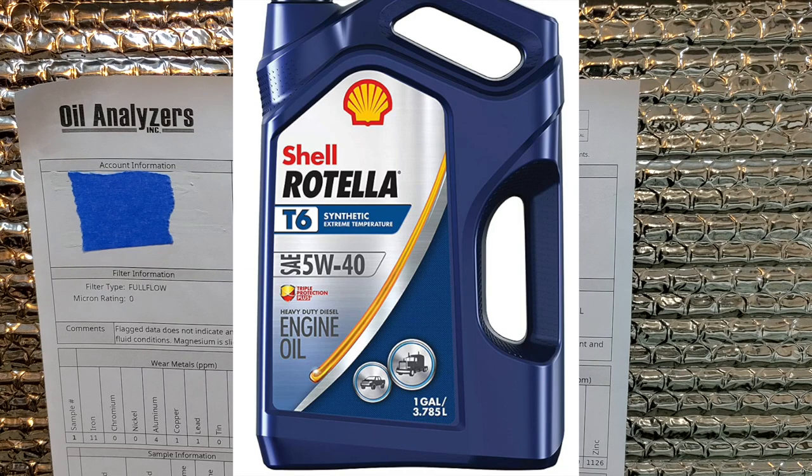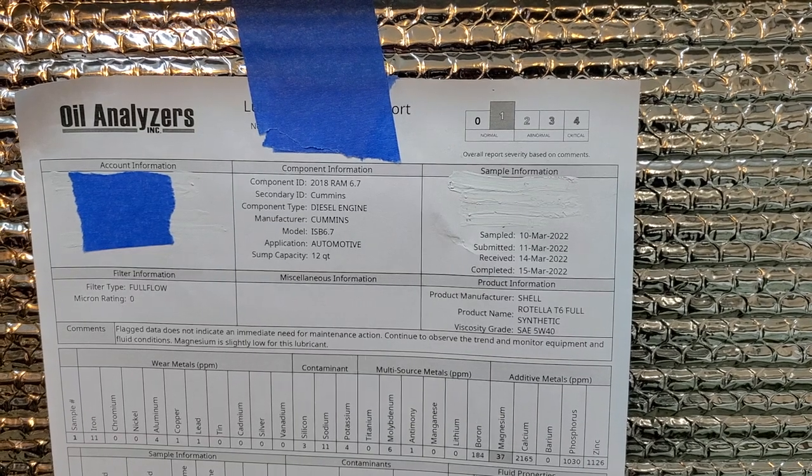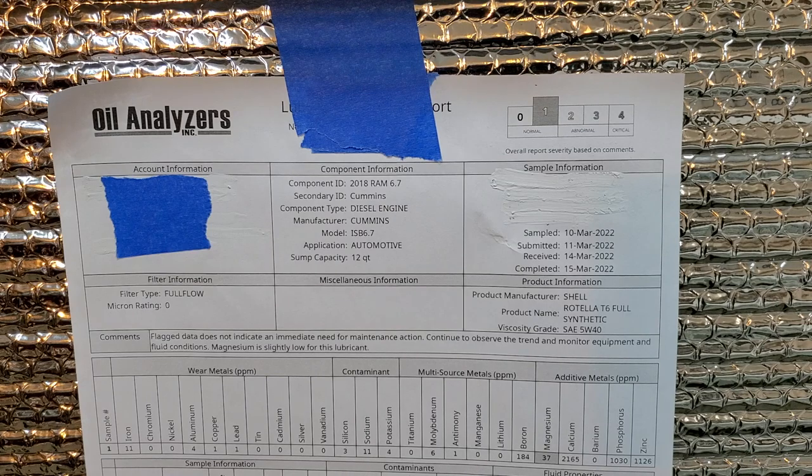There is a reason why this oil only lasted six months with very low mileage. Cummins, using the same type of laboratory testing, apparently came up with: six months, no more, or 15,000 miles, or 500 hours, or whenever the computer says — whichever comes first. Well, six months came first, and with low mileage.